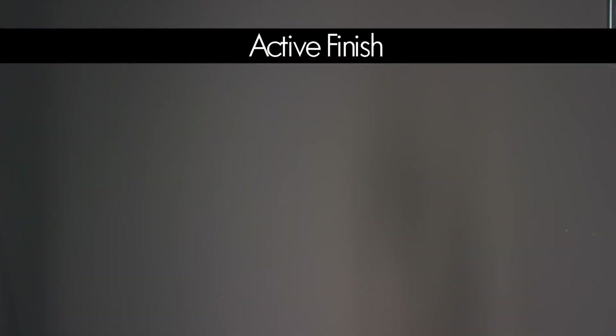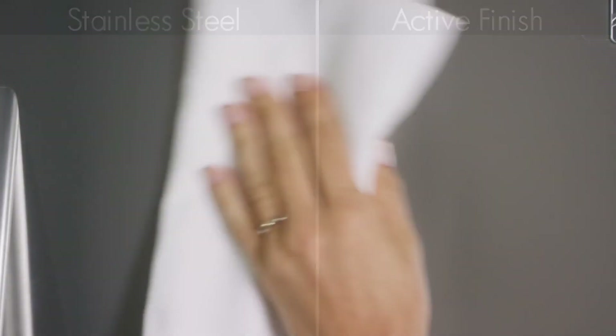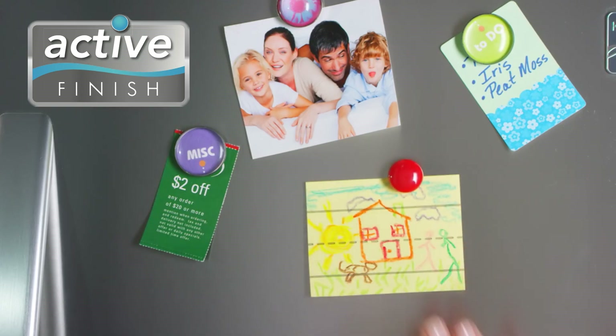Now you can enjoy the beauty of stainless steel without the fuss. Introducing Kenmore Active Finish — it resists smudges and fingerprints so cleaning is quick and easy. Unlike stainless steel, a door with active finish even holds magnets for the family art gallery and more.